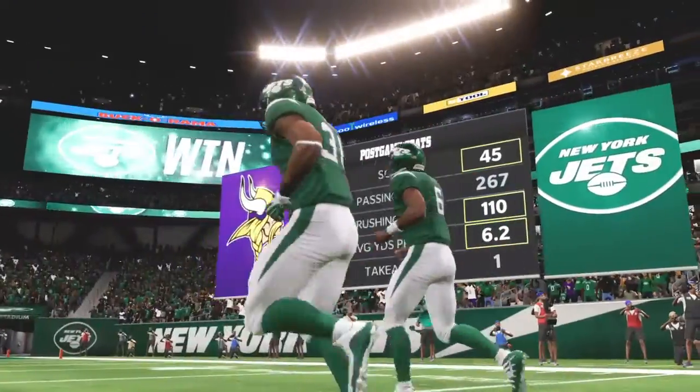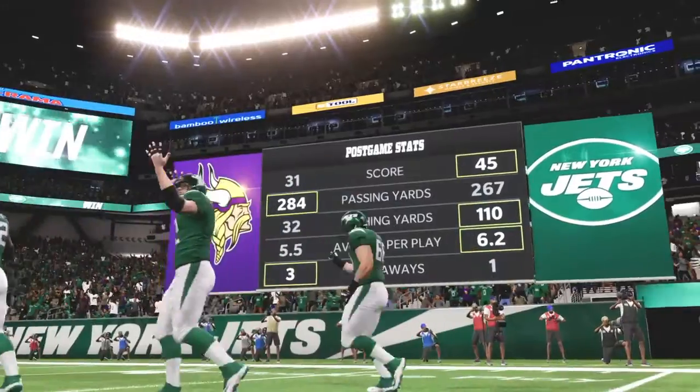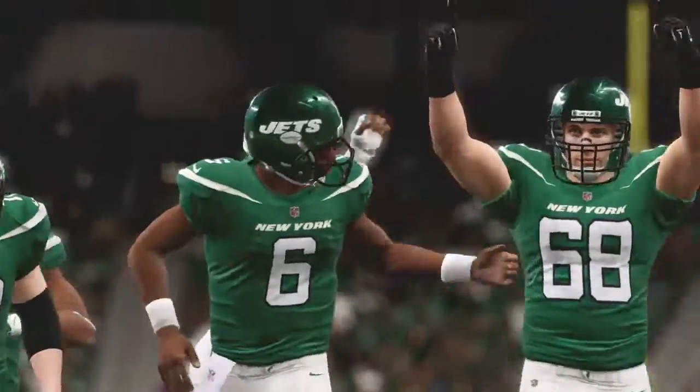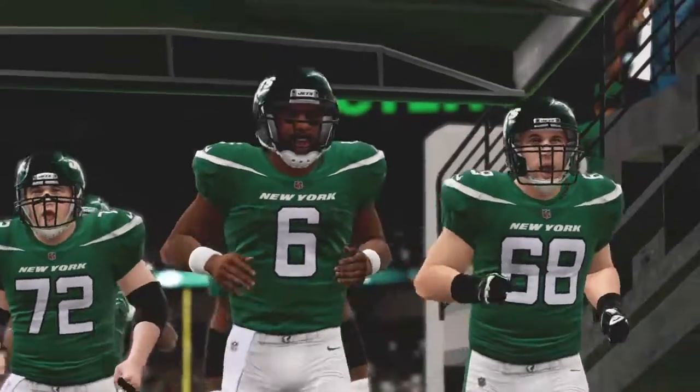So that'll do it for us. For my partner Charles Davis and all the hard-working men and women on our crew, I'm Brandon Gaughan. You've been watching the NFL right here on EA Sports. It's a win for the Jets as we say so long from MetLife Stadium. See you.